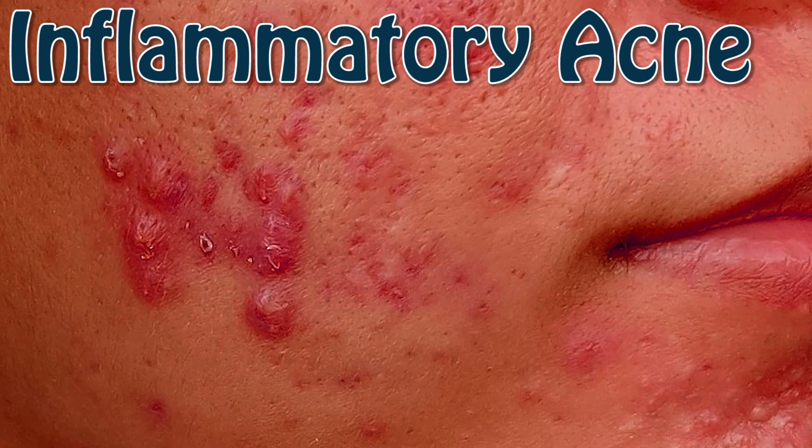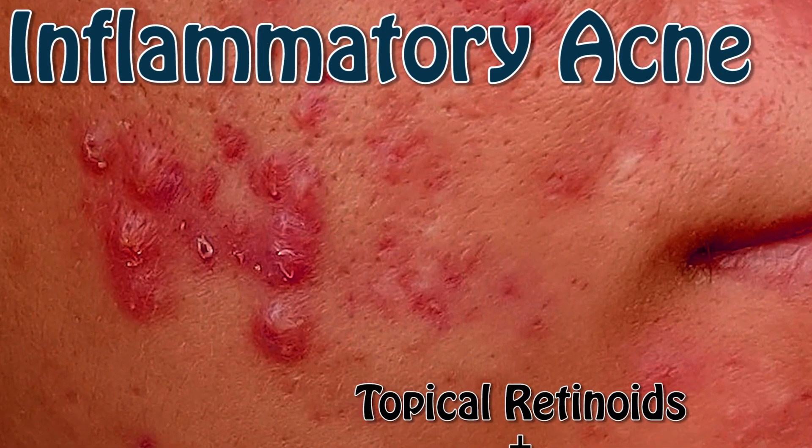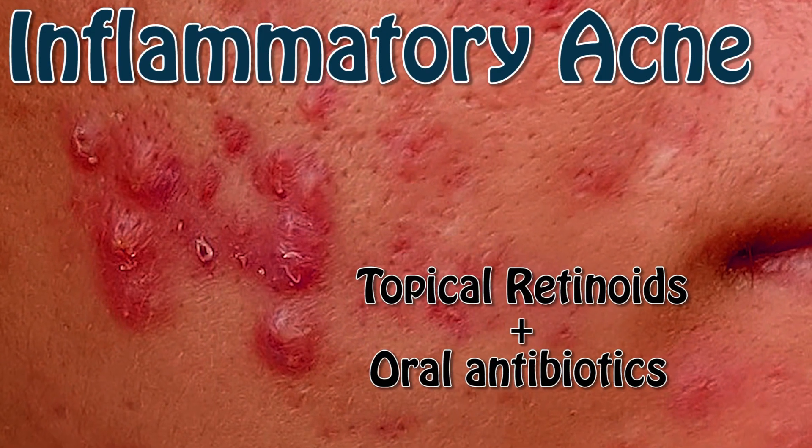Inflammatory acne consists of more inflamed, deeper papules. Topical prescriptions and commonly oral antibiotics are used to treat inflammatory acne.